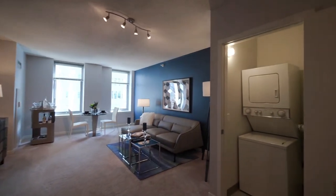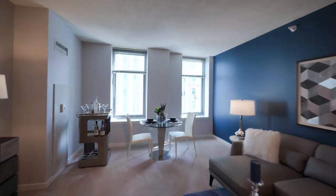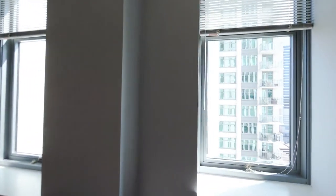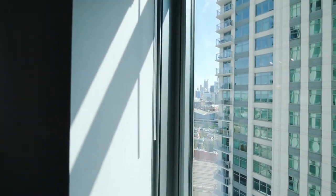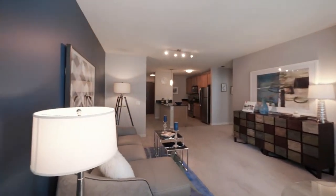There's an in-unit washer-dryer. You have great views out to the River North neighborhood, which is nearby. A lot of space in this one-bedroom.